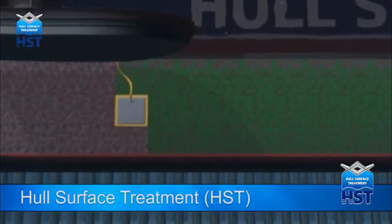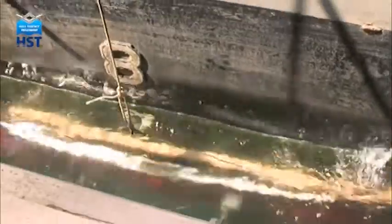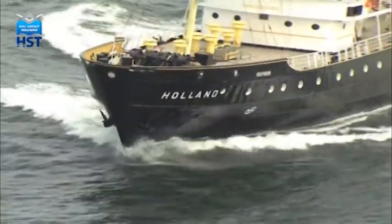This Hull Surface Treatment Technology, or HST, kills the marine growth instantly. But the dead growth does not fall off until the ship is in open water, being washed off through the propulsion of the ship.